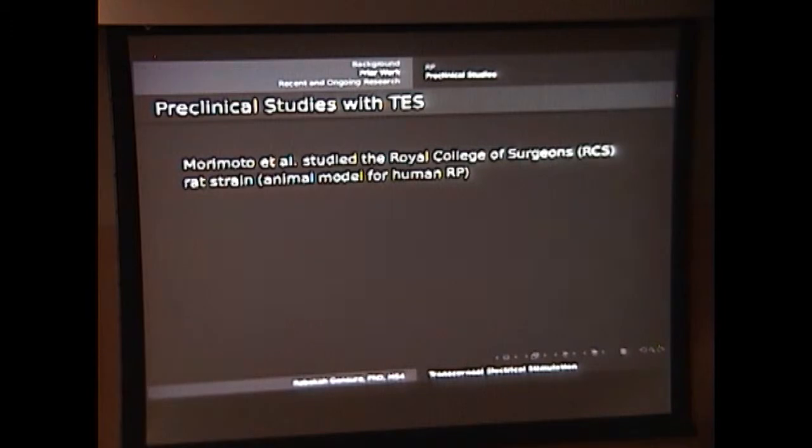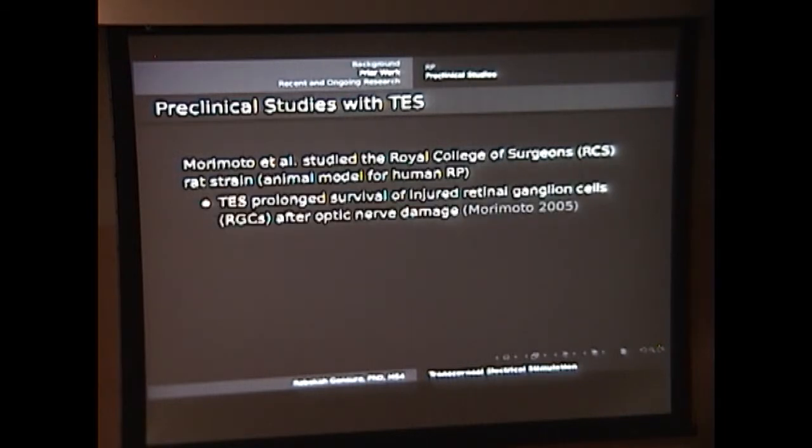This group out of Japan — Morimoto — sort of got the whole excitement going for this type of treatment. They looked at the Royal College of Surgeons rat strain, which is a model developed for retinitis pigmentosa. First they injured the optic nerves to see what happened to the retinal ganglion cells, and they found that with applying transcorneal electrical stimulation, those rat cells survived longer than the rats who had not been treated with transcorneal electrical stimulation.